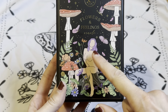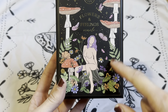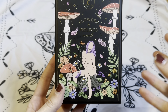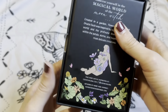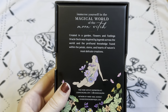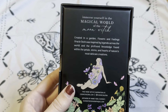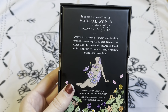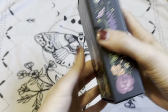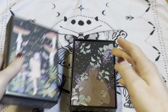You can see the similarities in the illustrations, especially in the human featured on here, but the main difference is all of this that's going on. There's a really strong emphasis on flora and fauna. When we flip to the back it explains: 'Immerse yourself in the magical world of the Moon Witch. Created in a garden, Flowers and Feelings Oracle Deck was inspired by legends across the world and the profound knowledge found within the petals, stems, and hearts of nature's most delicate creations.'